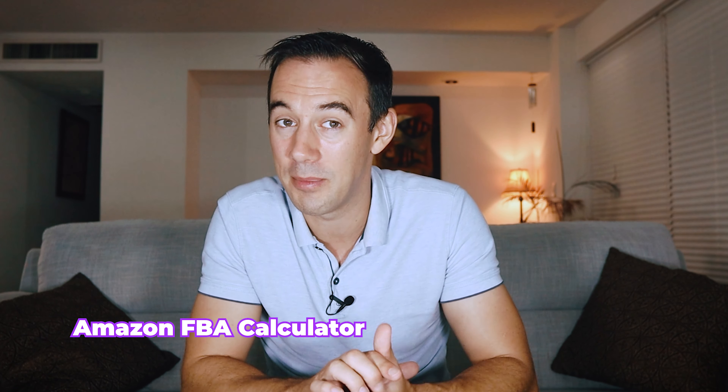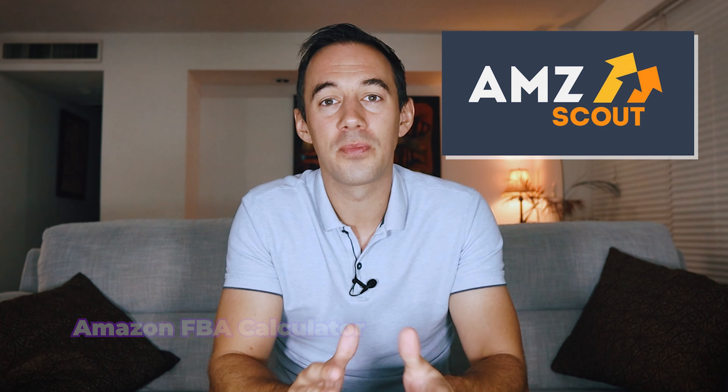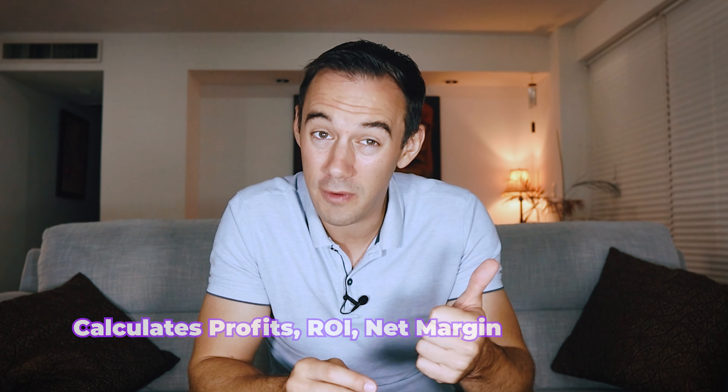That leads me nicely onto top tool number three: the Amazon FBA Calculator. So far we've gone through tools that can speed up your sourcing. Now, how do you know if the deal you've just found is profitable or not? Well, this leads us to tool number three — the Amazon FBA calculator by Amazon Scout. Quite simply, this tool is another Chrome extension which calculates profits, ROIs, and net margin. It also displays the fees associated with Amazon's data and takes into account your profit and ROI calculations. Let's jump on the computer now and give you a walkthrough.